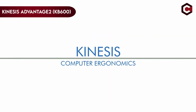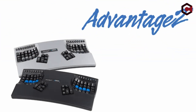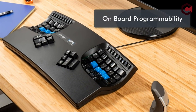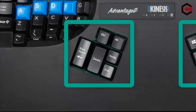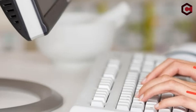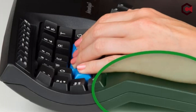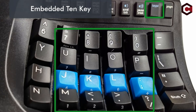At number 4: the Kinesis Advantage 2 KB600. Although spending $300 on a keyboard may seem exorbitant, comfort becomes more important when you consider how much time you'll be using it. Its ergonomic design raises the possibility that it is intended to prevent repetitive strain injury (RSI). However, a decent keyboard makes typing more enjoyable beyond just RSI prevention.